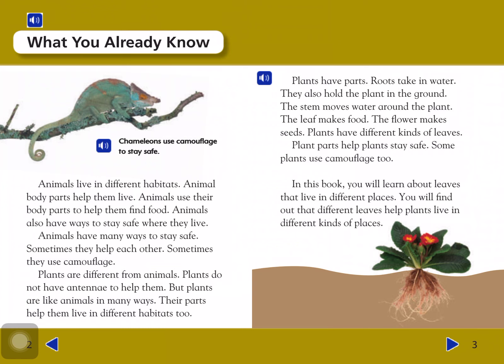What you already know: Animals live in different habitats. Animal body parts help them live. Animals use their body parts to help them find food. Animals also have ways to stay safe where they live. Sometimes they help each other. Plants are different from animals — plants do not have antennae to help them. But plants are like animals in many ways. Their parts help them live in different habitats too.